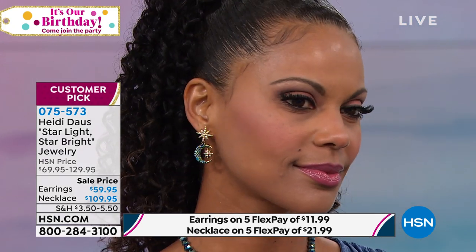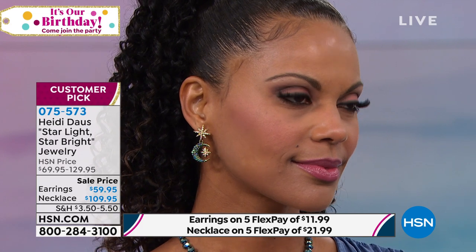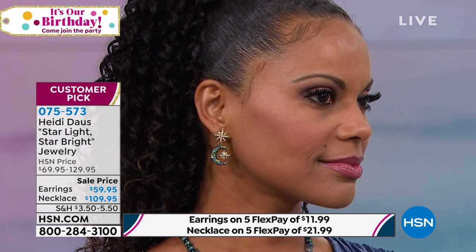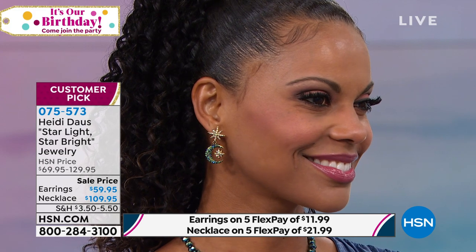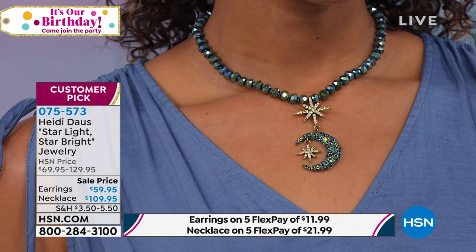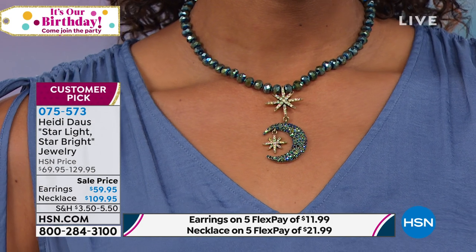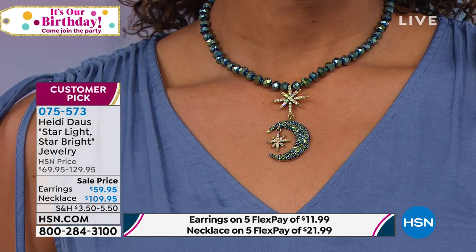This Starlight Star Bright piece has not been back in stock since last year — we brought it back. Look at these gorgeous earrings at $59.95. Five flex pays means $12 is your first monthly payment. The necklace is 16 and a half inches in length with a three and a half inch extender — absolutely drop dead. That's available at $109.95 with five flex payments.